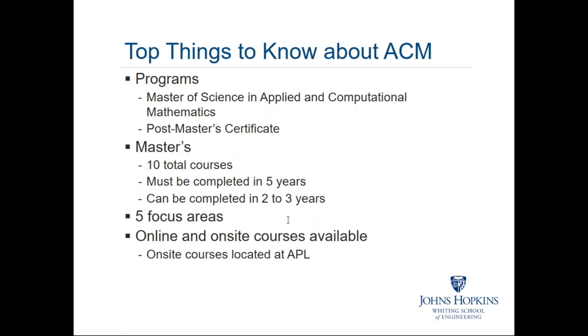For the master's degree itself, which is our most popular program, it requires 10 total courses. The courses must be completed within five years. These time frames are set up to accommodate working professionals, recognizing that usually they're taking one or at most two courses at a time. Oftentimes, students are able to complete the master's degree in two to three years, even while working full-time or near full-time.